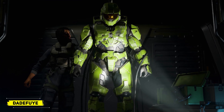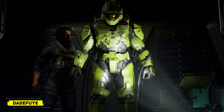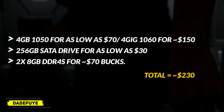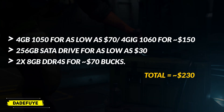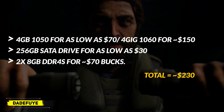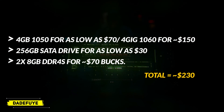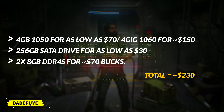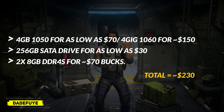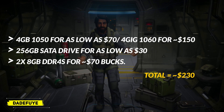If you plan on saving for a hardware upgrade this year instead of buying a whole new PC, follow this checklist. If you're already good with RAM and the drive, save up for the graphics card. Everything doesn't have to be brand new — you can buy used items, just make sure they're in great condition. A 4GB GTX 1050 Ti can go for as low as $70, a 4GB GTX 1060 for around $150, a SATA drive for $20–$30, and two 8GB DDR4 sticks for around $60–$70.